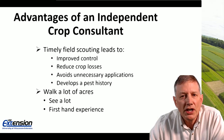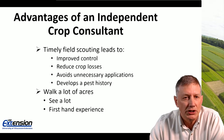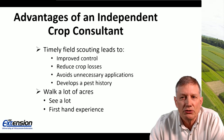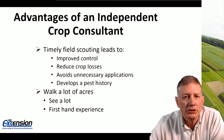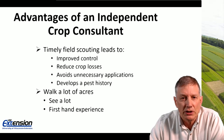One of the advantages is that timely field scouting leads to improved control — you're catching weeds and insects at an early stage where they can be easily controlled. As a result, that's going to reduce crop losses. It also avoids unnecessary applications and helps develop a pest history over time, so you can make decisions with secondary insect pests like white grubs and wireworms more efficiently.